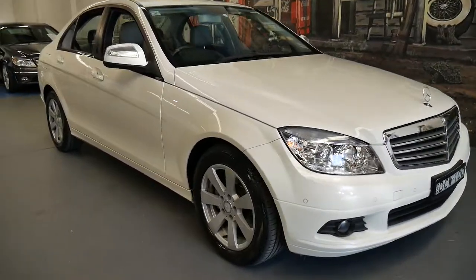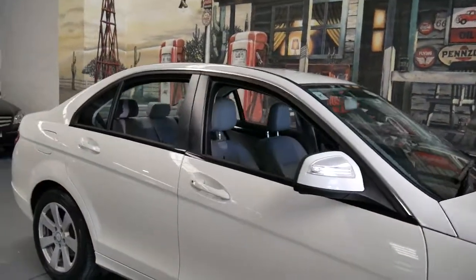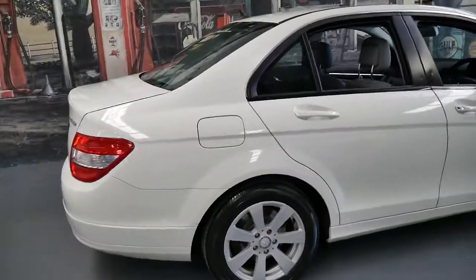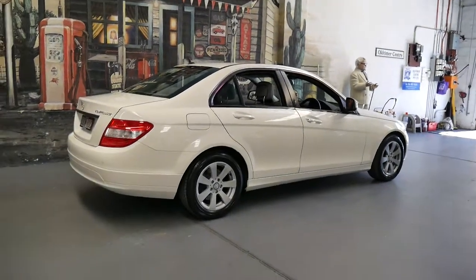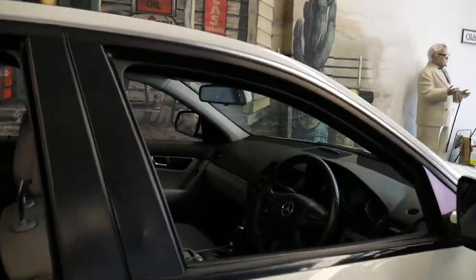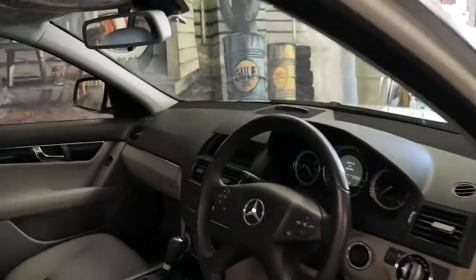This 2008 Mercedes-Benz C200 has done just 28,000 kilometres since it was brand new. It's got a very good service history. It comes in alabaster white with a light grey leather interior — a very, very good colour combination, especially considering that most of these C-Classes are silver or grey.